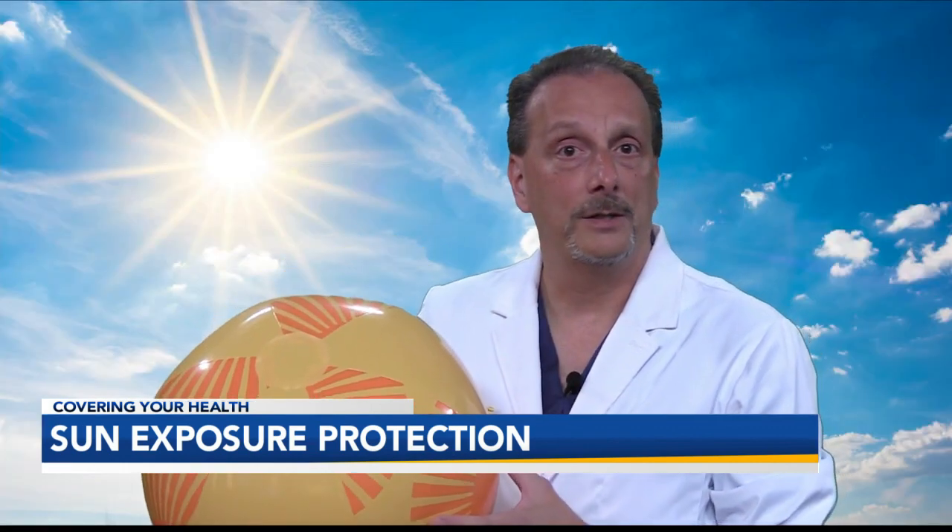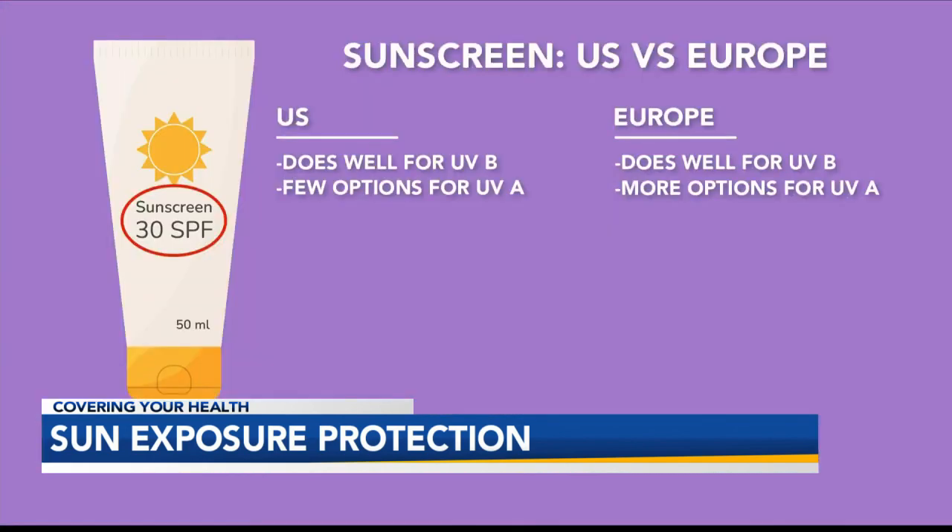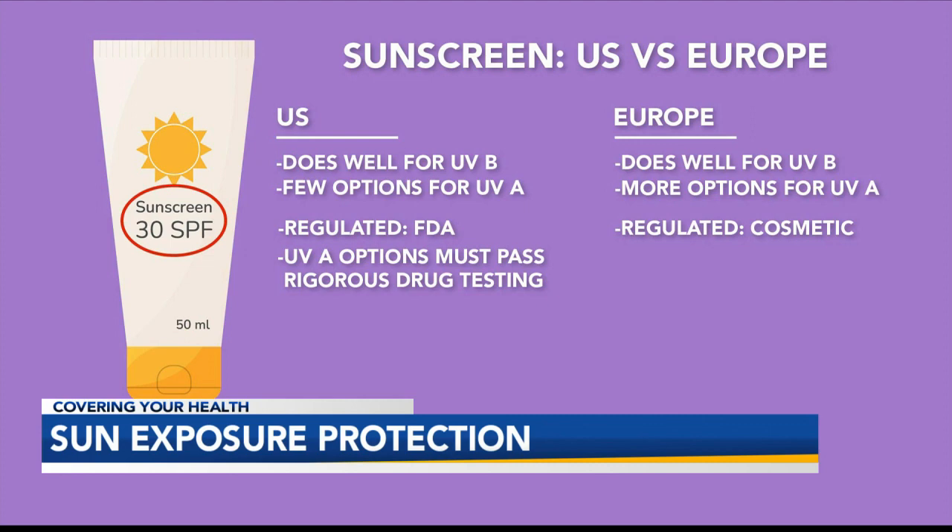So are European sunscreens better? When it comes to UVA, the answer is yes. Both do well against UVB. However, the U.S. has very few options for UVA. Why is that? Sunscreen is regulated as a drug in the U.S., but in Europe, as a cosmetic.